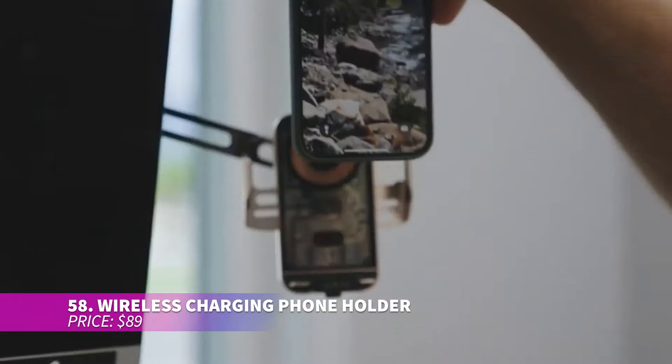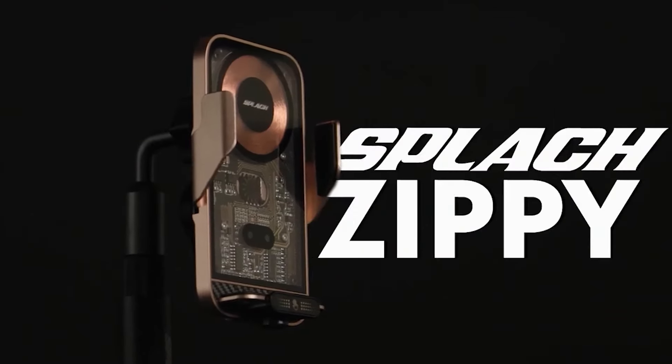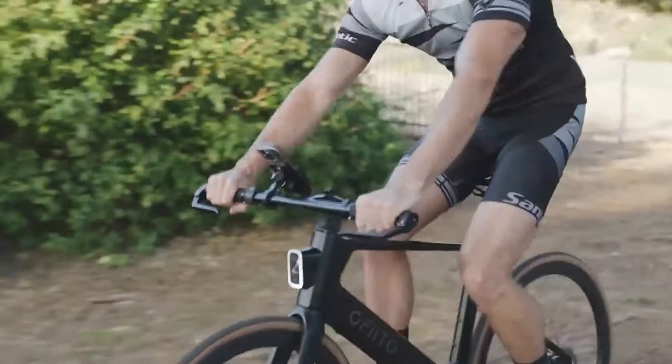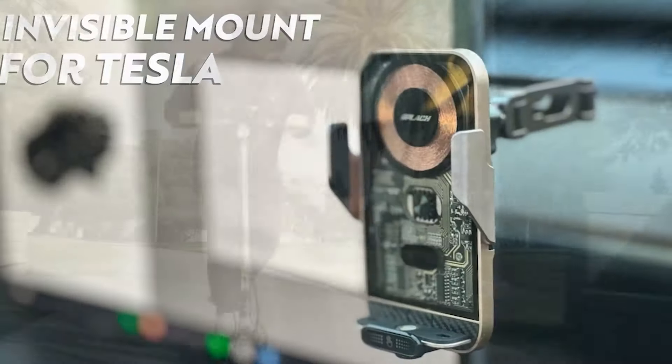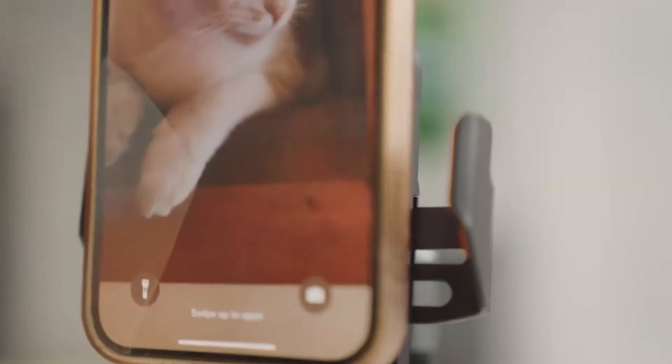The wireless charging phone holder is a versatile, practical gadget. It features anti-slip silicone pads that keep your phone secure, auto-opening clamps for ease of use, and adjustable rotation for multiple viewing angles. It also supports 15-watt wireless fast charging to keep your device powered and ready. Whether for use at home or in your car, it's a great addition to any setup.